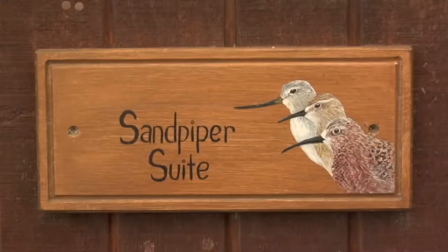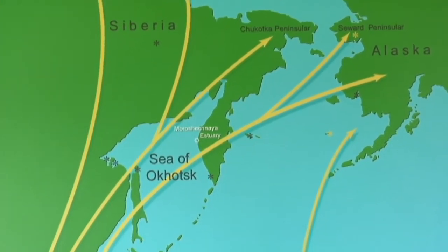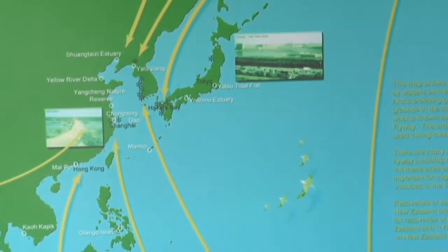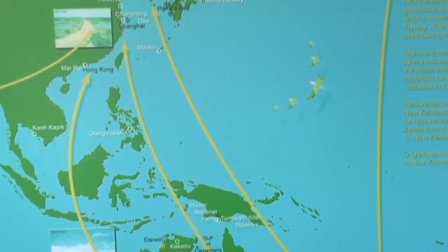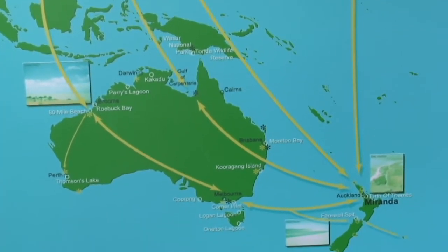The main initiative in recent years was in 1996 when the East Asian Australasian Shorebird Site Network was launched. This was a network of important sites in up to 14 countries. All those countries signed into this agreement, and the idea was to identify the important sites, raise awareness about them, and make sure the local people were aware that they have a connection with other parts of the flyway.